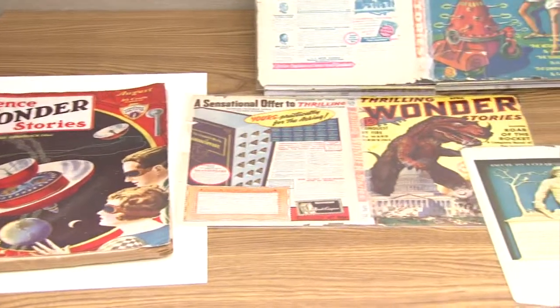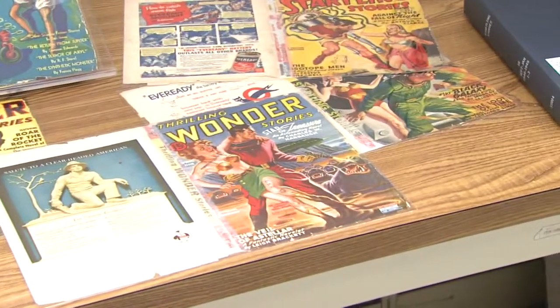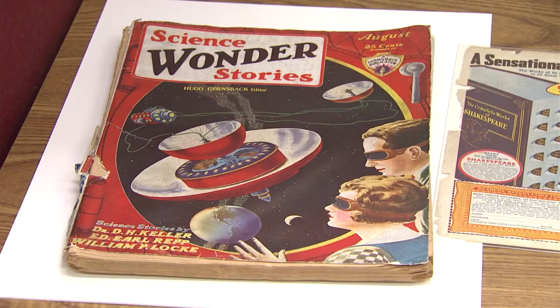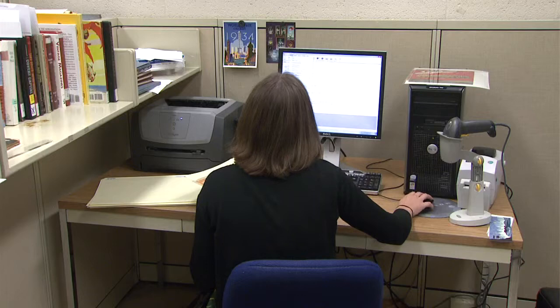This summer I'm working with the Pulp Magazine Collection in the Serials and Government Publications Division. Pulps were really popular mostly between the two world wars, so most of the collection here at the library is from the 1920s and 1930s. One of the coolest things that I've worked with is the science fiction collection. There's lots of cool cover art, and this internship has really given me a lot of hands-on experience.